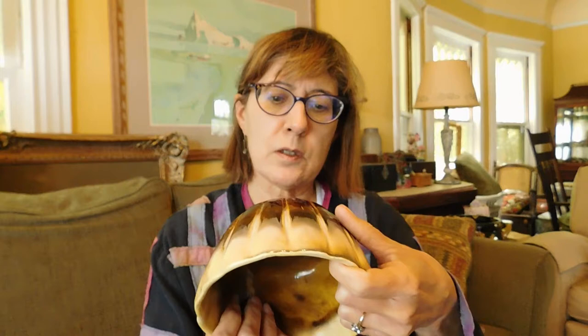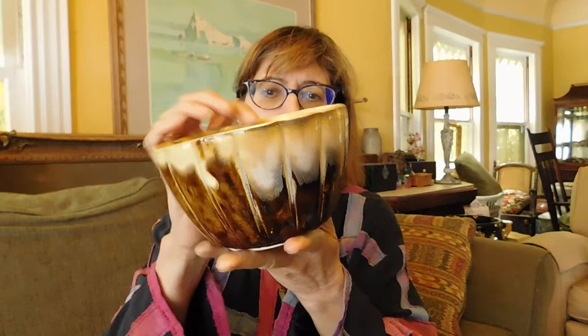This is a lovely ceramic bowl, and it says USA Calif P2, so it's California Pottery. Sorry, I had to change the camera battery. I was looking at this nice California Pottery bowl with this very beautiful glaze on it. That's very beautiful.